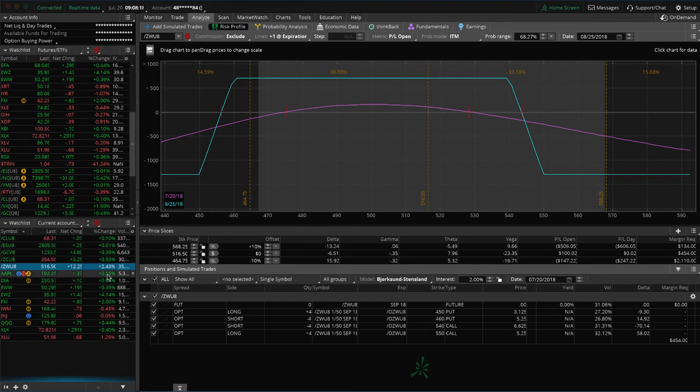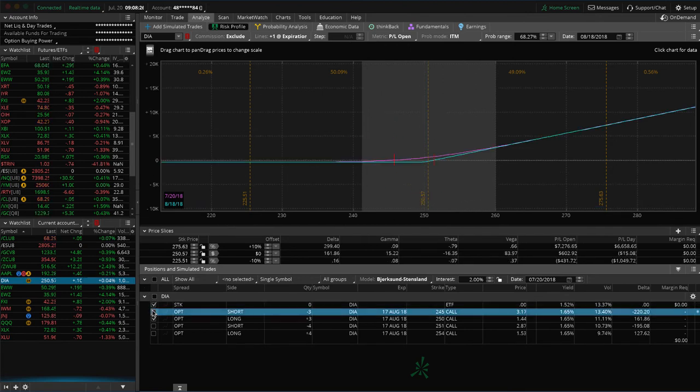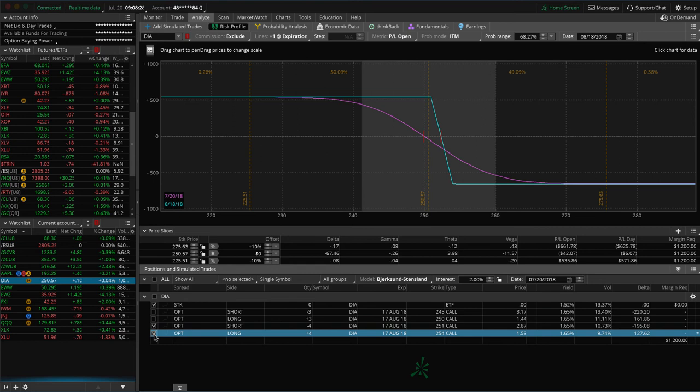I mentioned Apple and DIA. We've got some short call verticals — one is out of our range and the other is in our range. Just looking for some downside to benefit those. Both were originally part of iron condors, so we've continued to keep those on for that short delta bias.